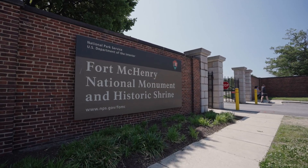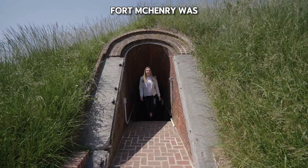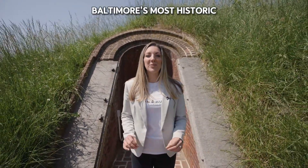Here are three things you definitely need to know about Fort McHenry. Fort McHenry was built in 1798. It's been used by the Coast Guard through World War II, and now it's a wonderful place to come and learn about Baltimore's most historic site.